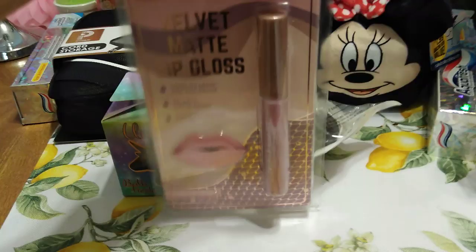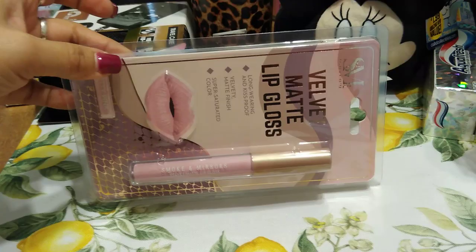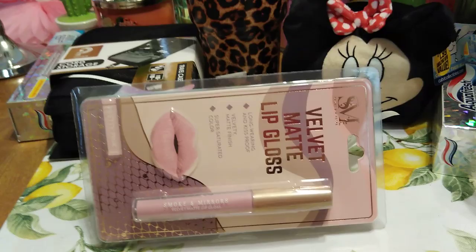We have velvet matte lip gloss — I'm really digging it. I hope I really like it. If not, no big loss — it's only 99 cents. I also picked up the pink topaz glitter lip gloss. Cannot wait to try it.